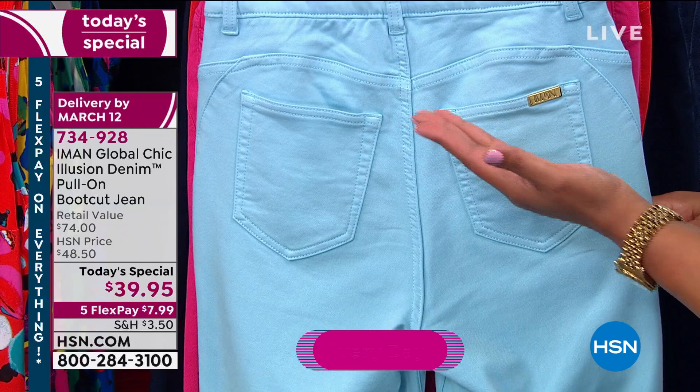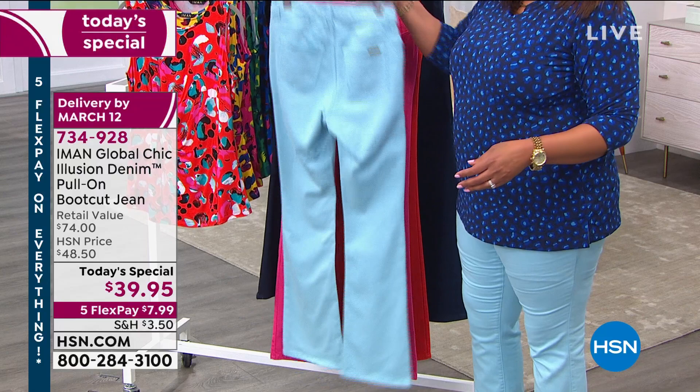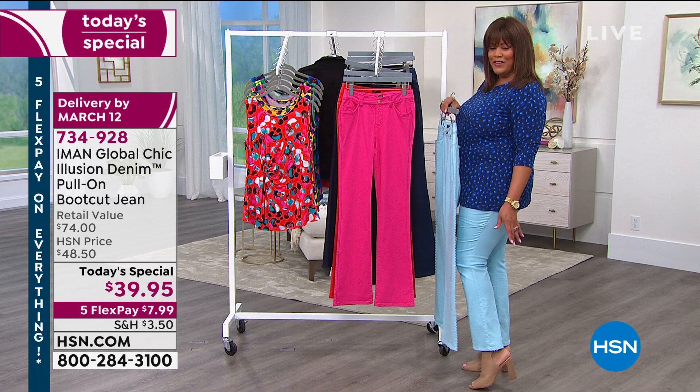I should have on a tall. I wasn't able to get the tall, so if I turn to the side with a heel, I could have had it a little longer. I'm 5'11". I did it in the average, but they're very, very stretchy.